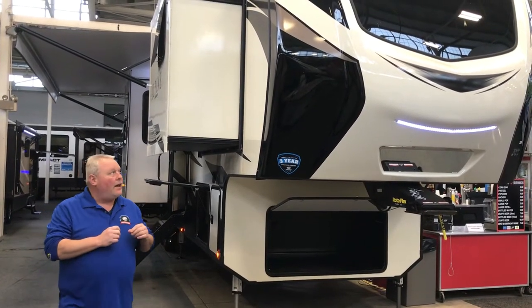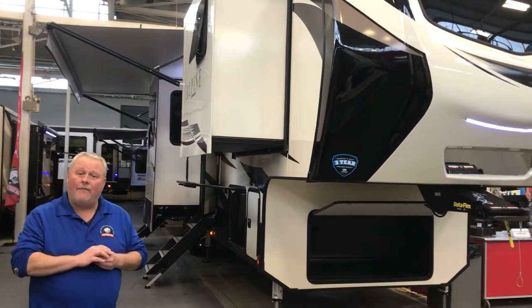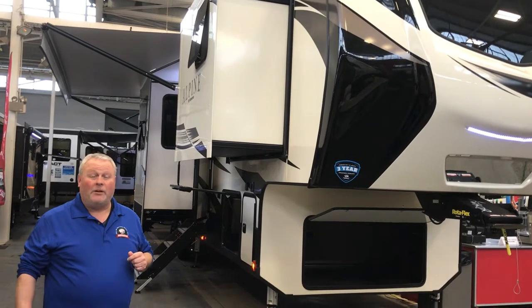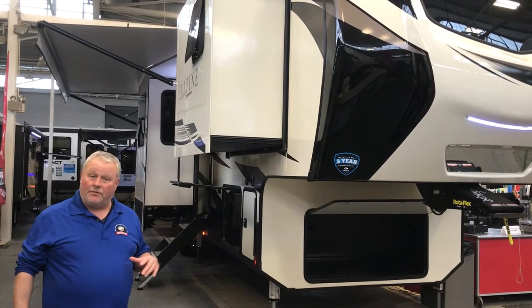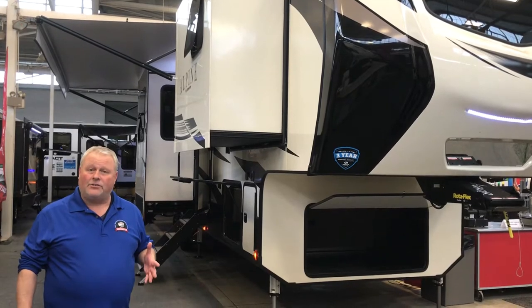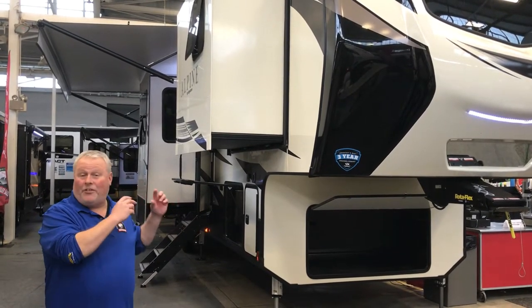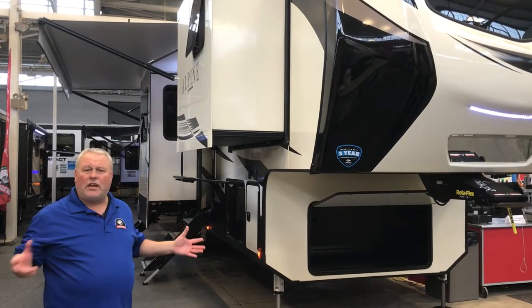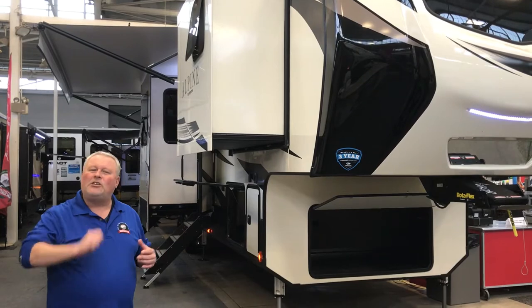We're going to take a look at a new 2018 Alpine 3800 FK fifth wheel. It's a brand new floor plan from us, kind of a unique critter here. This is a front kitchen fifth wheel, five slides. With a traditional fifth wheel, you've got your bedroom and bathroom suite up front — with this, you've got your kitchen up front. You've got a huge kitchen, huge refrigerator, lots of countertop space — we'll see that when we go inside.